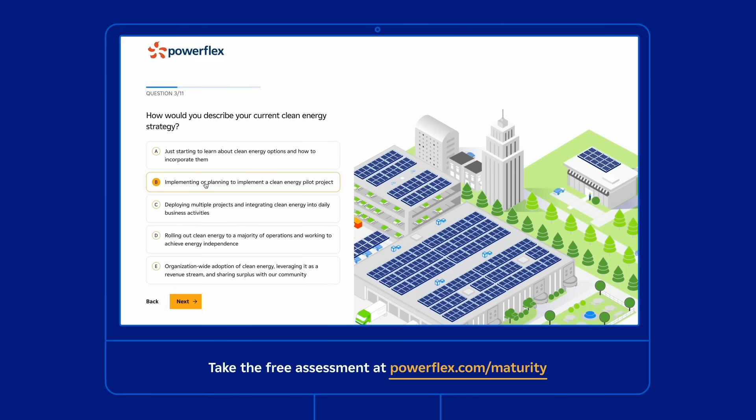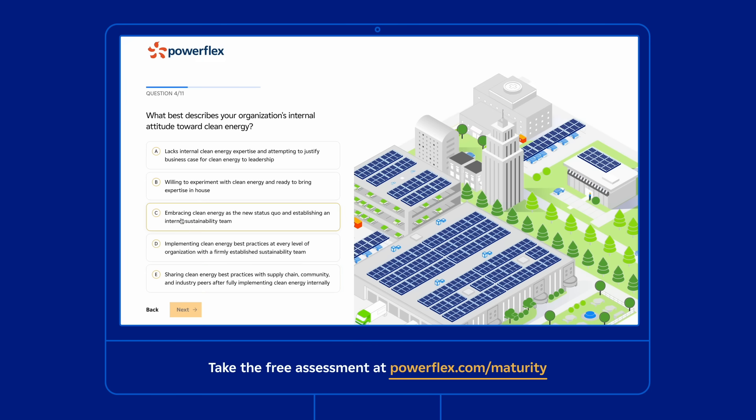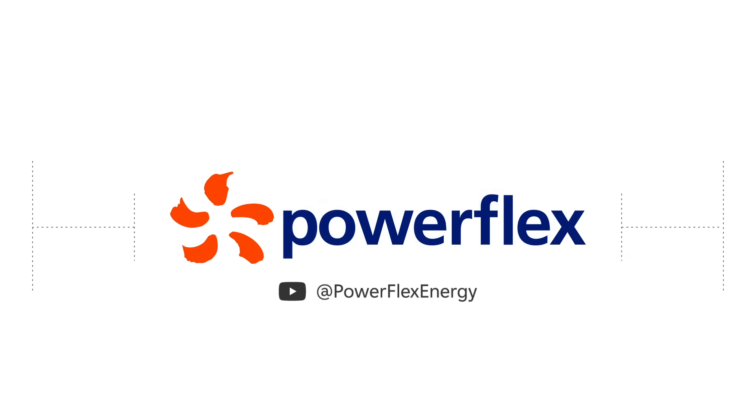No matter what, I encourage you to use our Clean Energy Maturity Model to guide you in your journey. You can start right now by taking a quick 10-question assessment to understand your current level of clean energy maturity and receive actionable best practices for advancing your rank. And to learn more about PowerFlex's end-to-end clean energy solutions, subscribe to our YouTube channel. Thanks for watching.